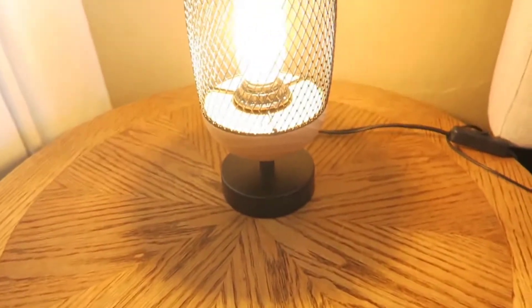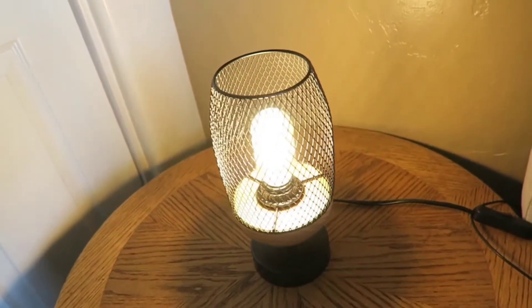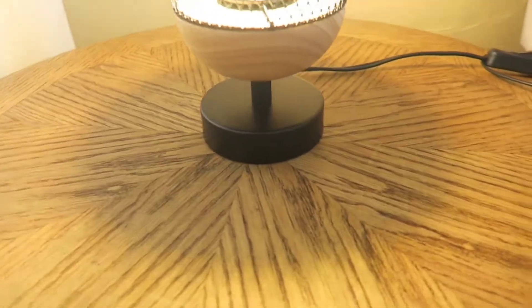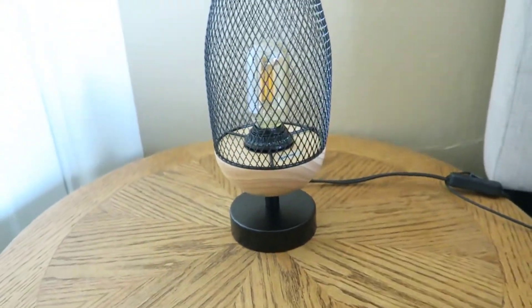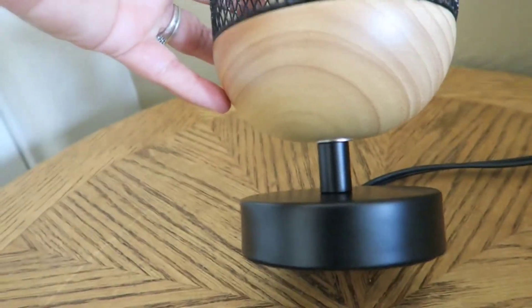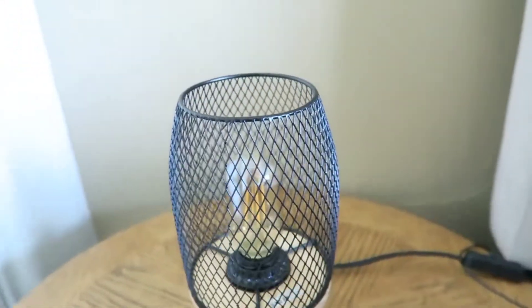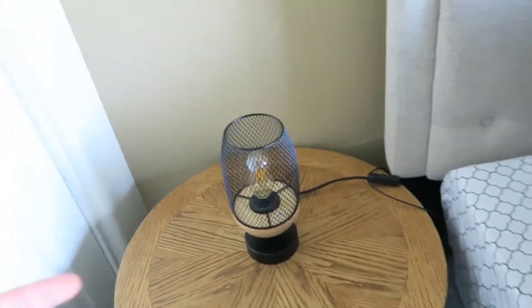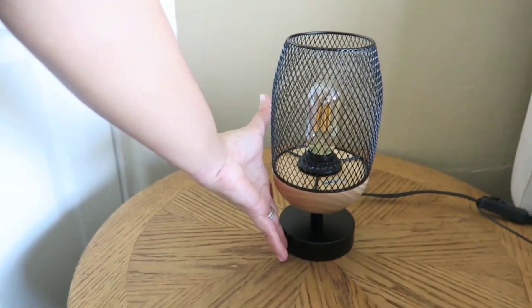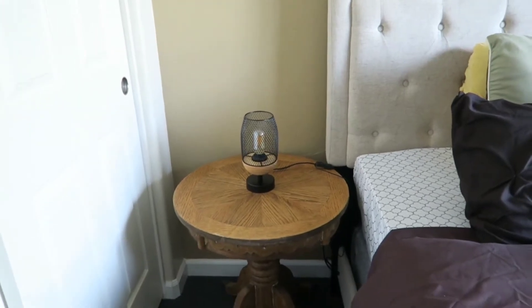I wanted to quickly show a closer look at the lamp. They did come with that type of light bulb, and you just click here for on and off — very handy, especially easy for Jayla. It has a little wire mesh bamboo-style bottom with a little black stand, and you change the light bulb up top. They came as a set of two. They're not super big, but they're very cute and bright for the girls' room.